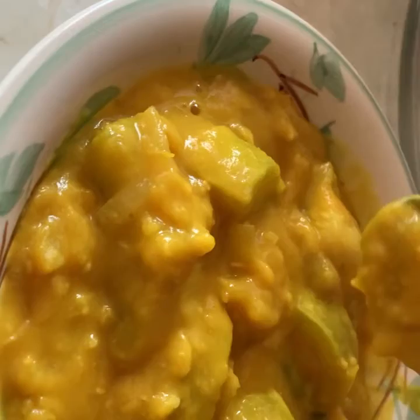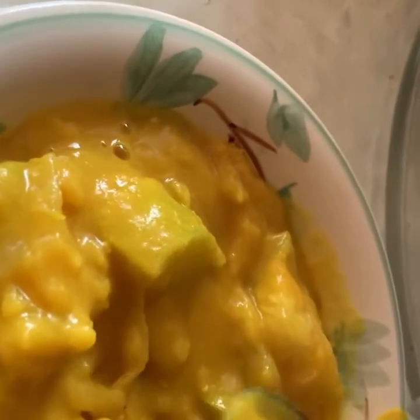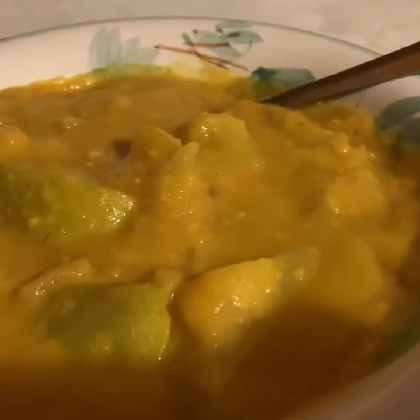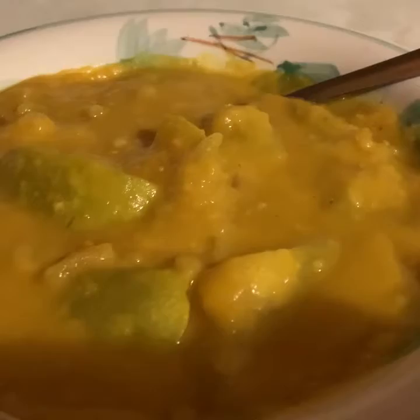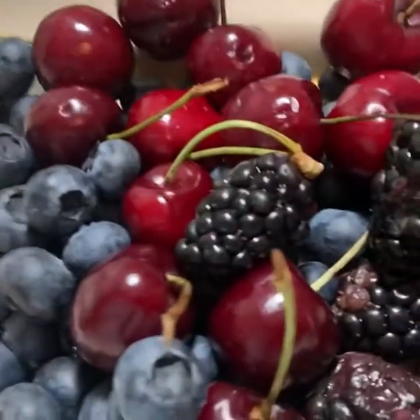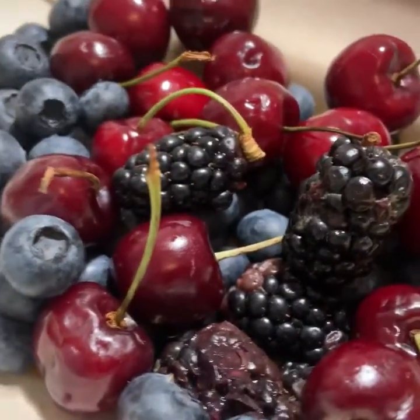So meanwhile in the evening we have fruits — cherry, then blackberry, blueberry, or kiwi fruits. And this is dinner, and meanwhile we have a blueberry cherry assigned for the evening.